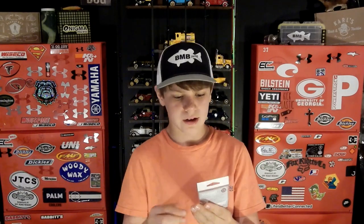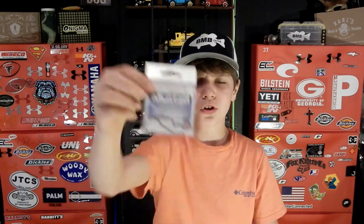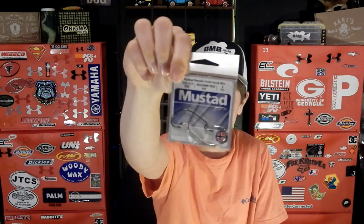We also got some Mustad hooks — 3/0 and 2/0 sizes. There are two different hooks in the package, one gray and one black in two different sizes. They're very sharp — just extra hooks to add to the collection.